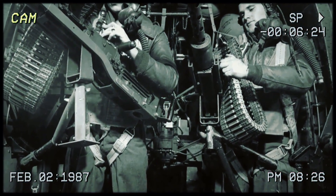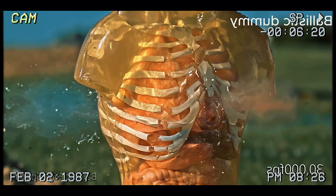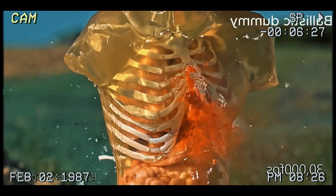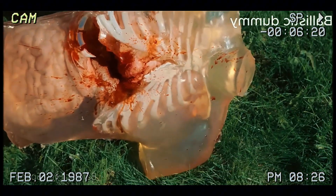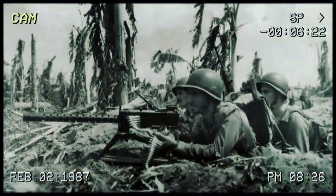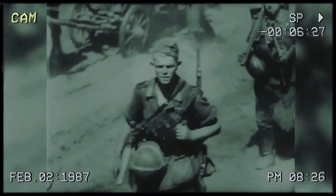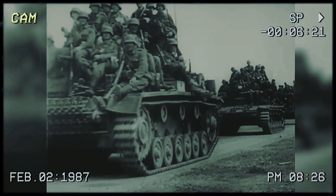After World War II, the effect this thing had on a target was so intense we can't get into the details here. If it can do that to a solid wall, just imagine the damage to a person. German soldiers had to completely change their tactics just to deal with American heavy machine gun positions — they stopped doing direct assaults and started trying to take them out with snipers, tanks, or indirect fire from mortars and artillery.